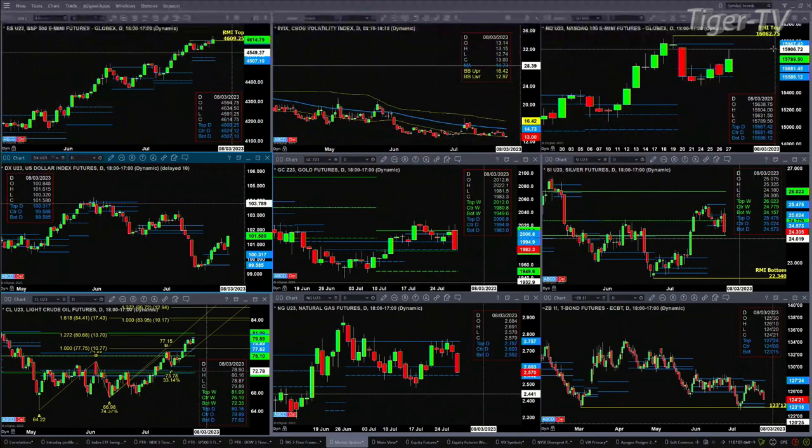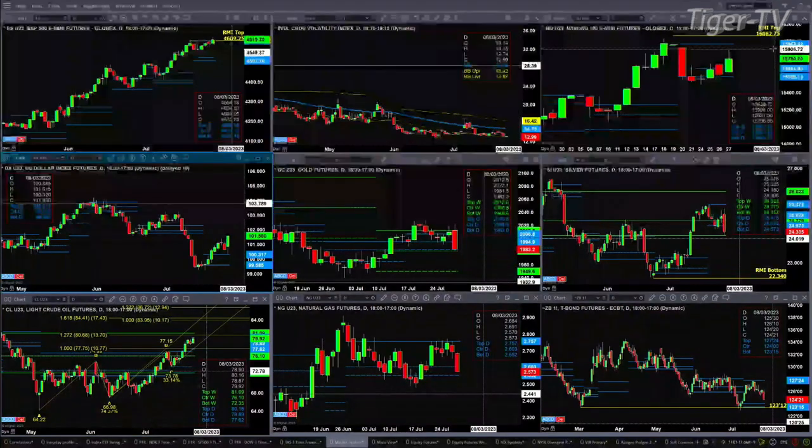The U.S. dollar index has pulled back and tested the top of that daily profile — old resistance now support. Could be an A-to-B equal C-to-D move to the upside that is forming. Gold has pulled back and is testing the bottom of its daily profile as well as the center of its weekly profile.